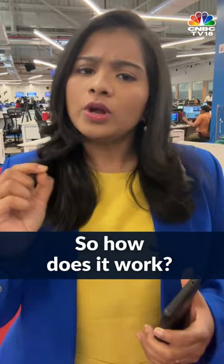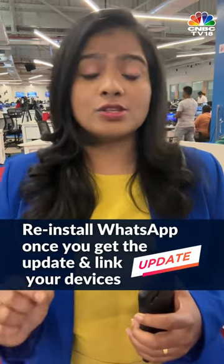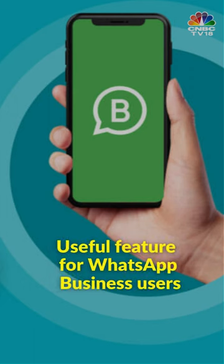So, how does it work? You'll have to reinstall WhatsApp once you get the update and then link your devices. You can link up to four different phones and switch between them without having to sign out from one. This can be very useful for small businesses that use WhatsApp Business, where additional employees can also respond to customers directly from the phone under the same WhatsApp Business account.